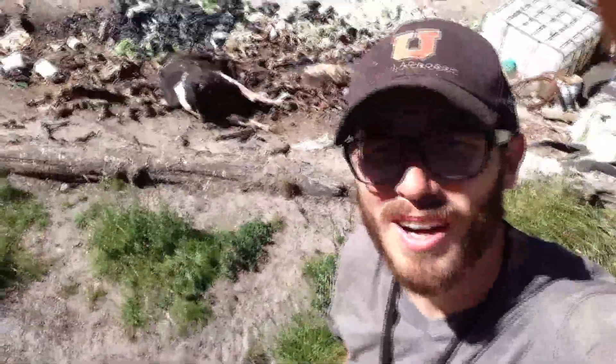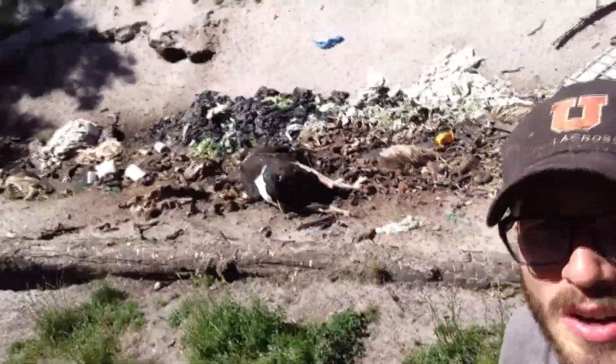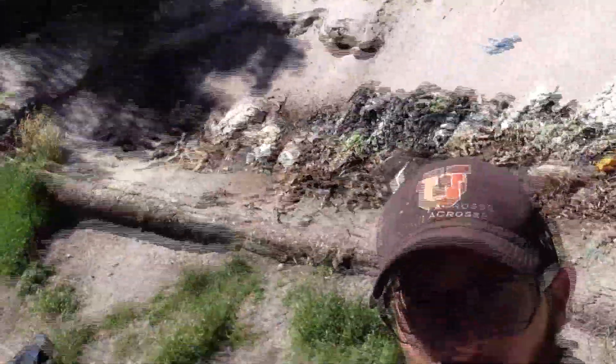I'm going to get up a little higher so you can see it. I pressed the wrong button. Round two — dead hole. That's a bunch of just... dead. Hole.